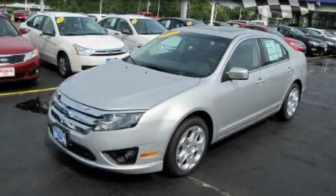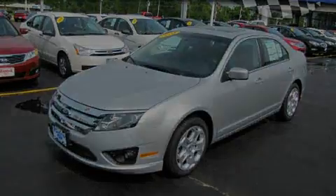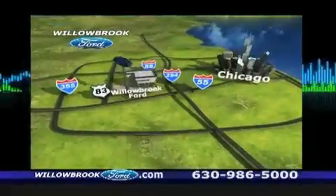Stop by today and test drive this automobile for yourself. North has got your key. North of 55 Route 83.